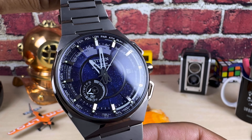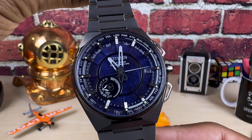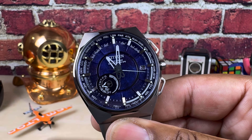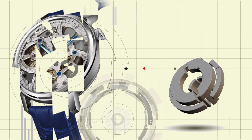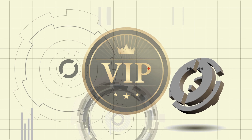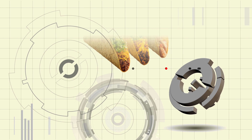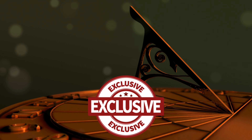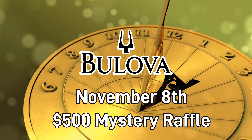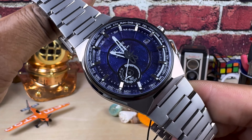Before we check this one out, Arizona Fine Time will be hosting an Acutron co-sponsored VIP event on November 8th. It's going to have catered food, exclusive watches, tacos, and a $500 mystery raffle. Please join us at Arizona Fine Time.